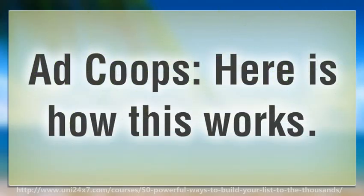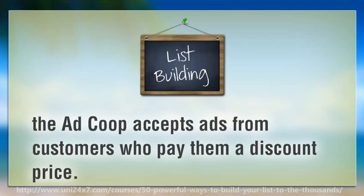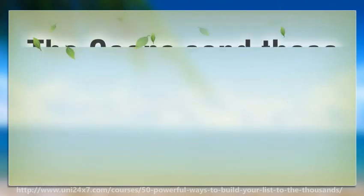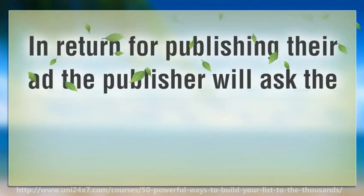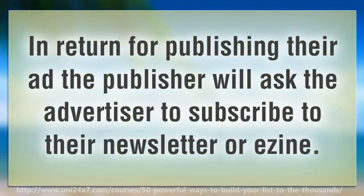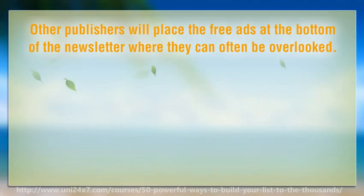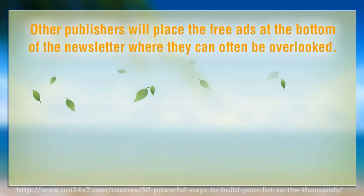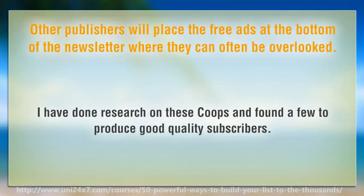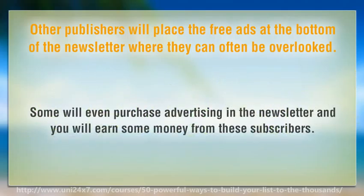Ad Coops: here is how this works. The Ad Coop accepts ads from customers who pay them a discount price. The Coops send these ads to the publisher as free ads. In return for publishing their ad, the publisher will ask the advertiser to subscribe to their newsletter or adzine. Other publishers will place the free ads at the bottom of the newsletter where they can often be overlooked. Not all these Coops give the best subscribers, but I have received a 10% open rate from these subscribers, which is quite good. I have done research on these Coops and found a few to produce good quality subscribers. Some will even purchase advertising in the newsletter and you will earn some money from these subscribers.